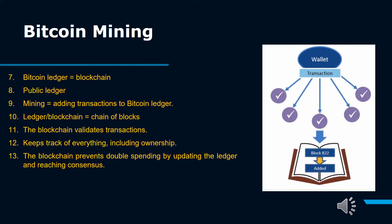Miners verify one megabyte (MB) worth of transactions — the size of a single block. These transactions can theoretically be as small as one transaction but are more often several thousand, depending on how much data each transaction stores.